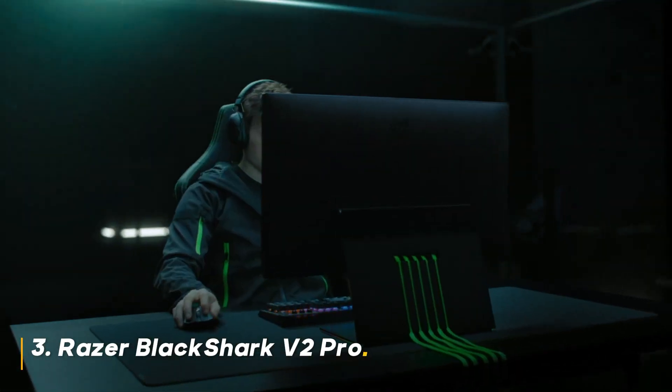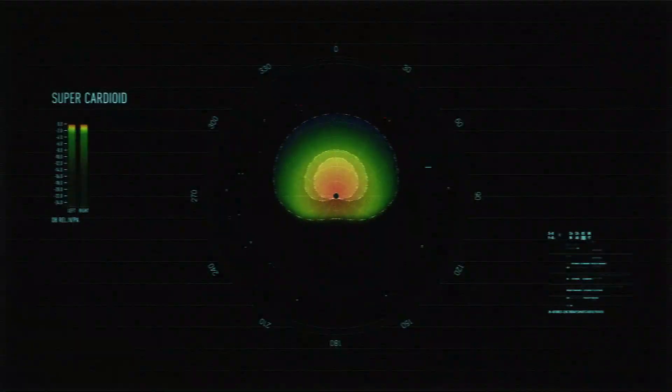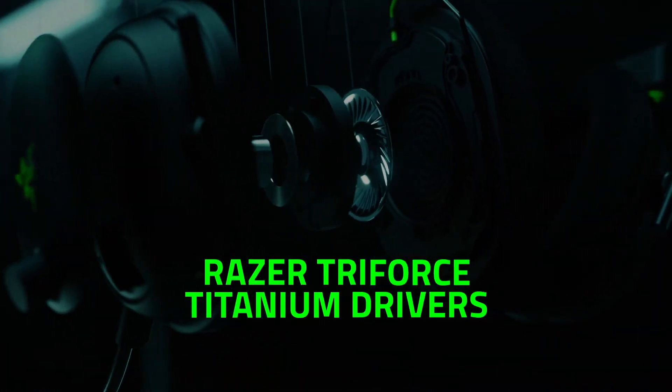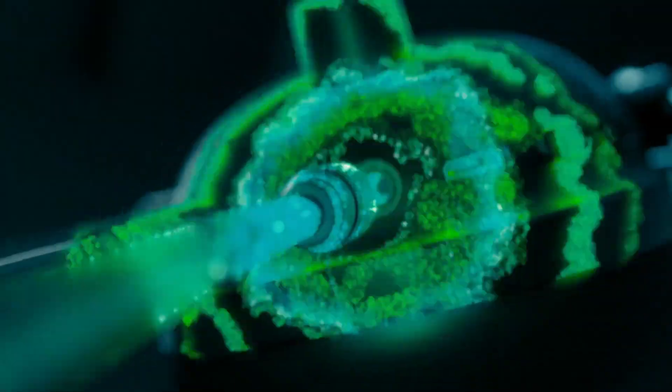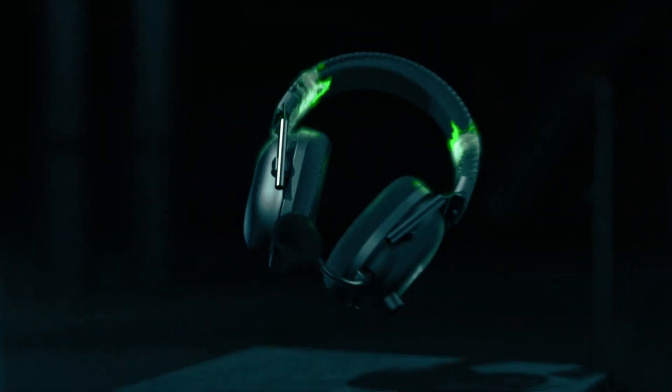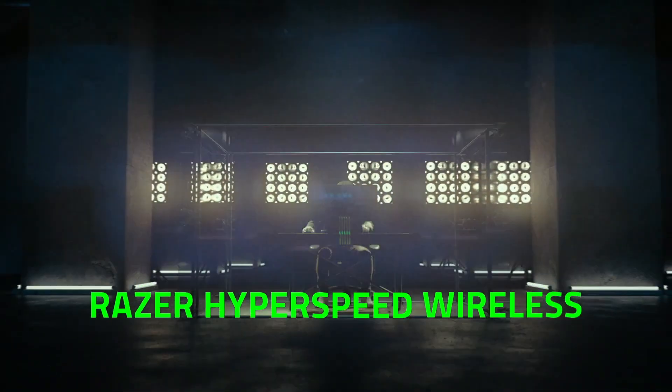Number 3: Razer Black Shark V2 Pro. The Razer Black Shark V2 Pro is a premium gaming headset that delivers exceptional audio performance and comfort. The THX spatial surround sound provides an immersive gaming experience, and the detachable mic ensures clear communication. The headset's long battery life is a significant advantage for wireless gamers.